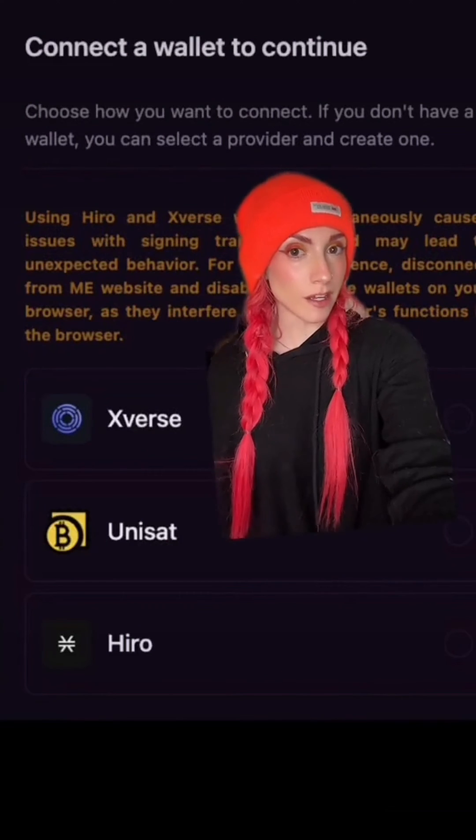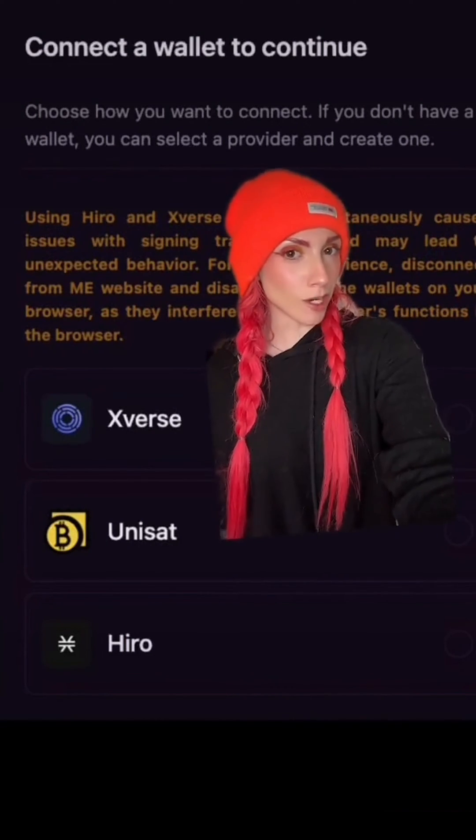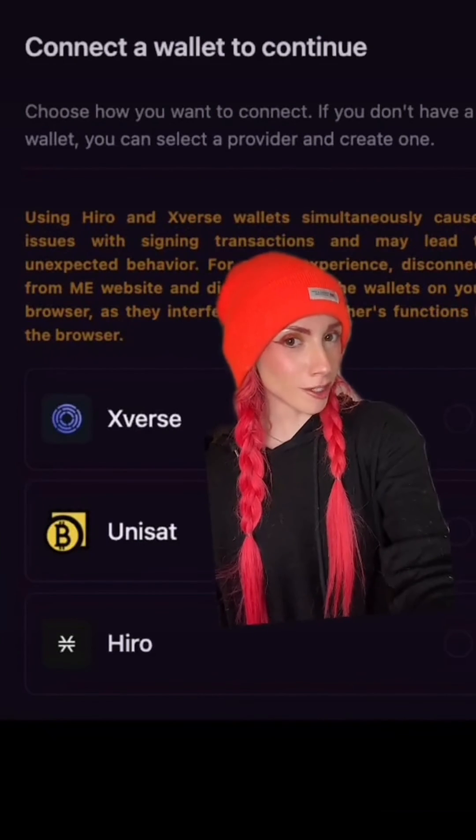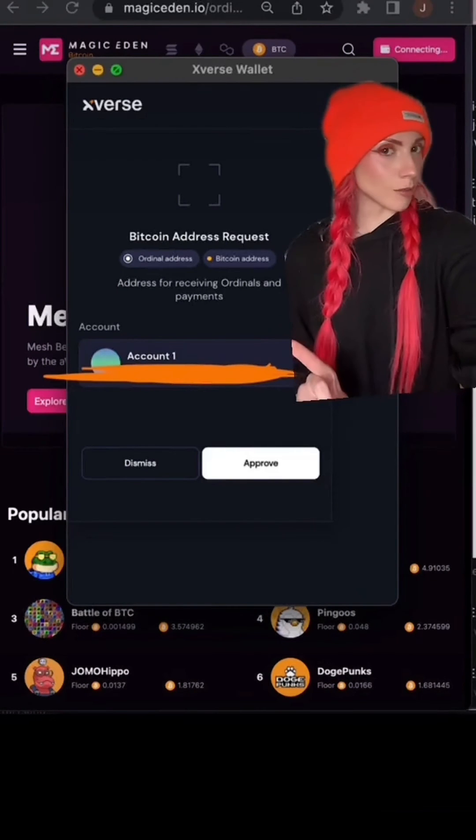Just a note: if you have both Hero and Xverse installed in the same browser, delete one of them. Just remember we're early. Click Xverse and your wallet will open up — you are just signing in.